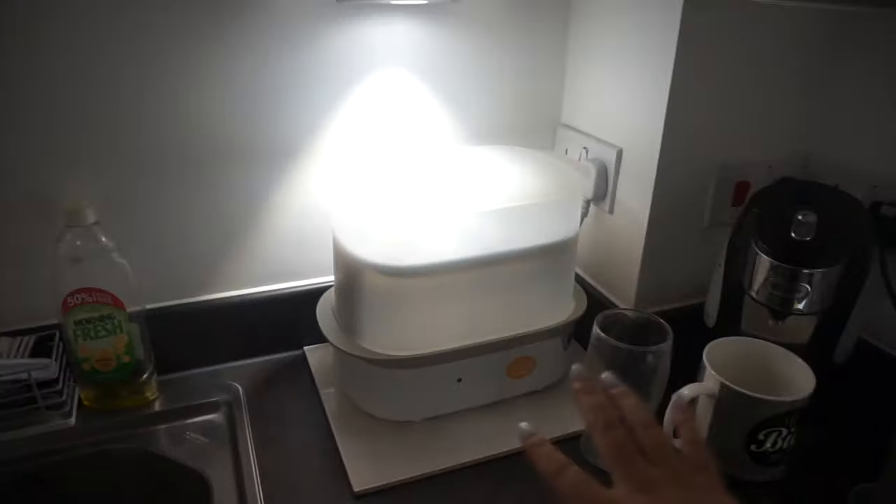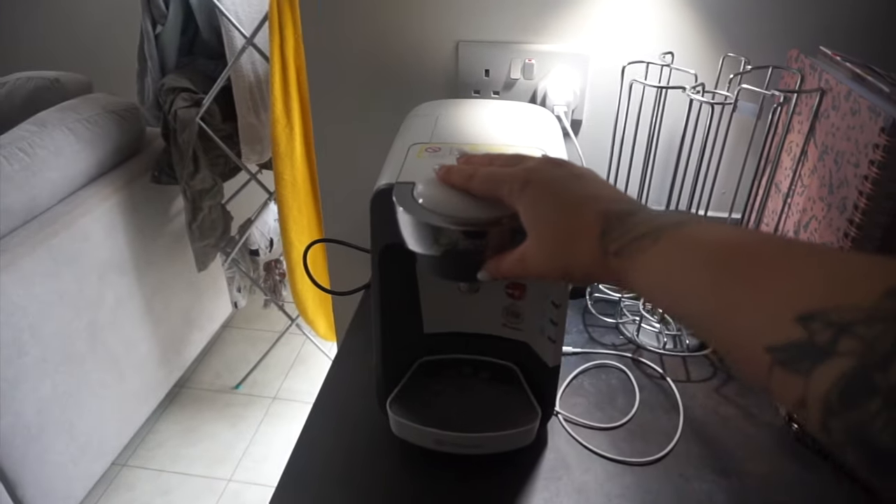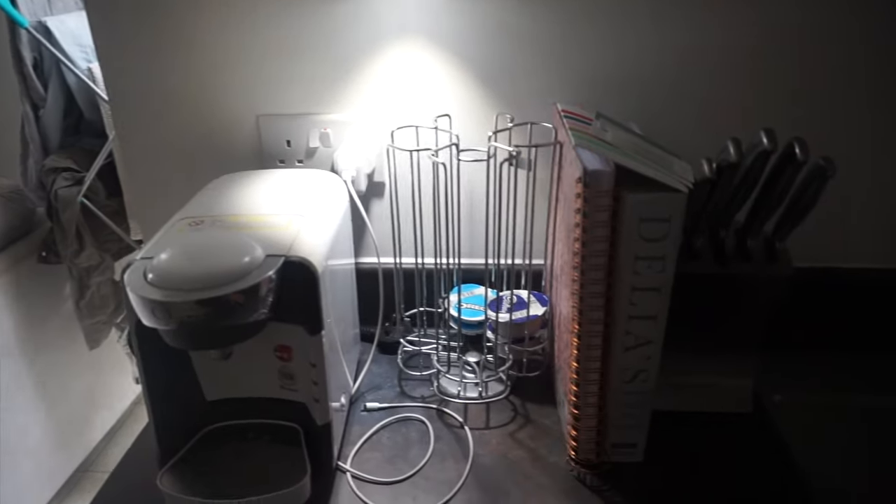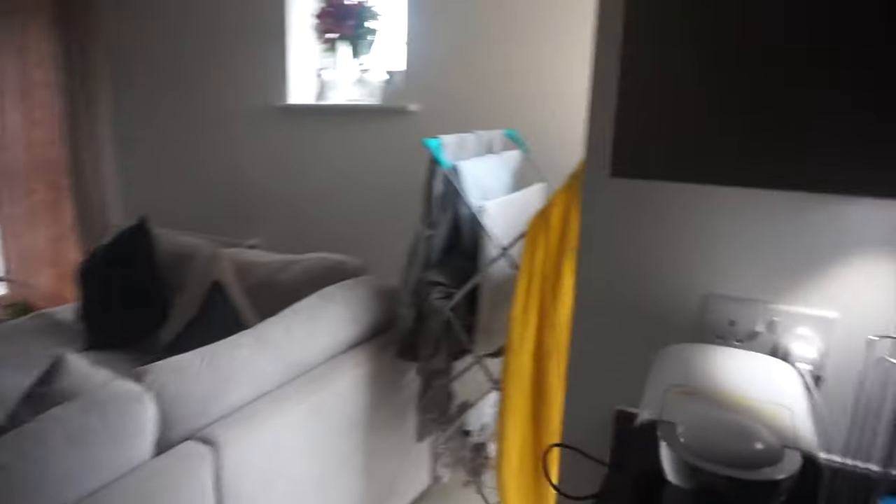We've got our sink area and bottle brushes, and then this is kind of our coffee area — we've got a Tassimo Bosch coffee machine, no pods at the minute, and just little bits and bobs. We've got a Morphy Richards knife stand. And that is about it for the kitchen.